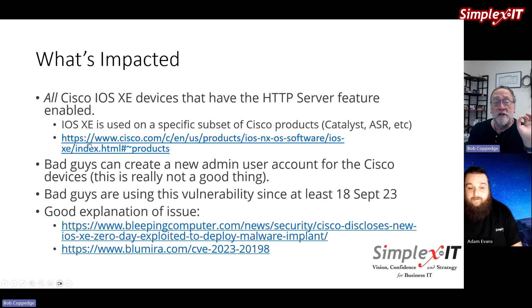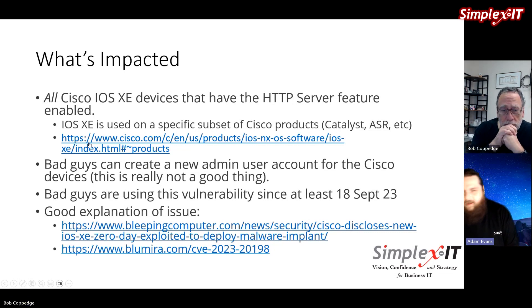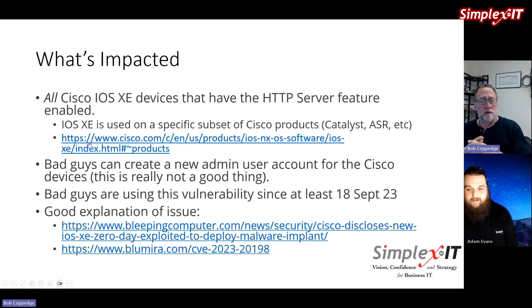All they have to do is reach the device and they can create the admin user. Security researchers, including Cisco's Talos division — their threat intelligence group — found that bad actors are actively using this vulnerability and have been for about a month. It really just came to light publicly a few days ago. We're recording this on October 23rd, and it came out publicly around the middle to end of last week.